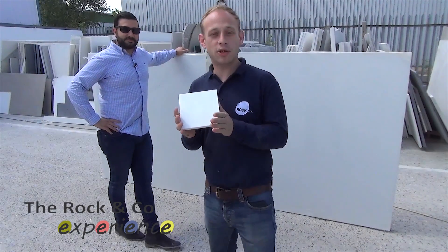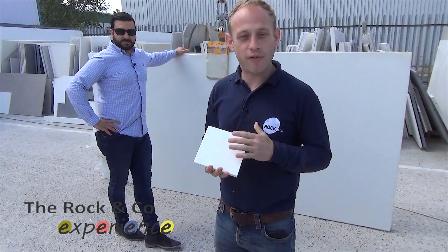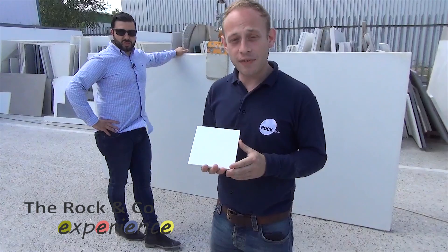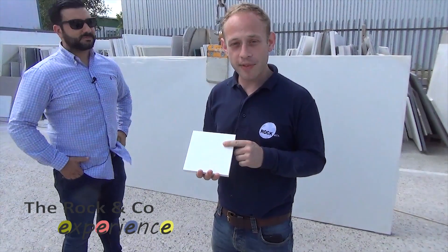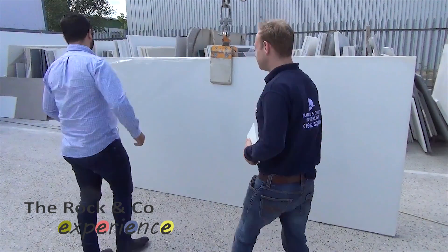Everyone's used to seeing this particular colour — it's called Aspen Ice by Renz. The problem is it's a very beautiful, very popular colour, but if you don't buy a Renz kitchen they won't give you this worktop. At Rocco we've got a solution for you: Aspen De Luce. Here it is.